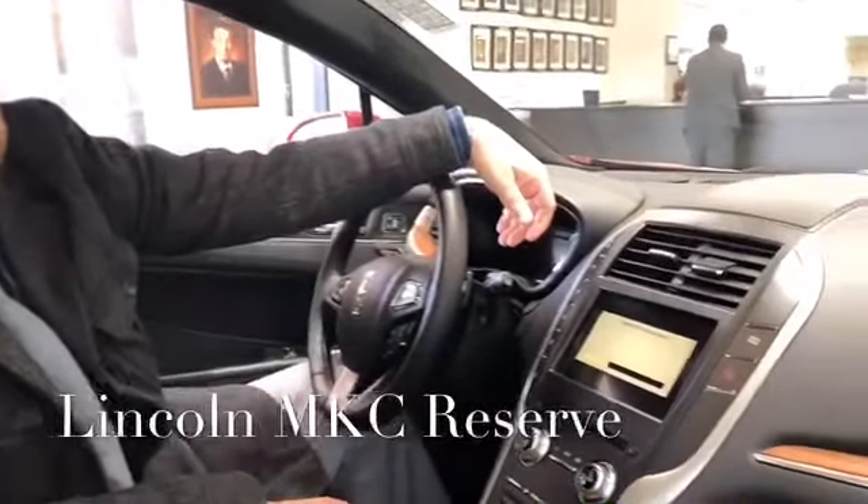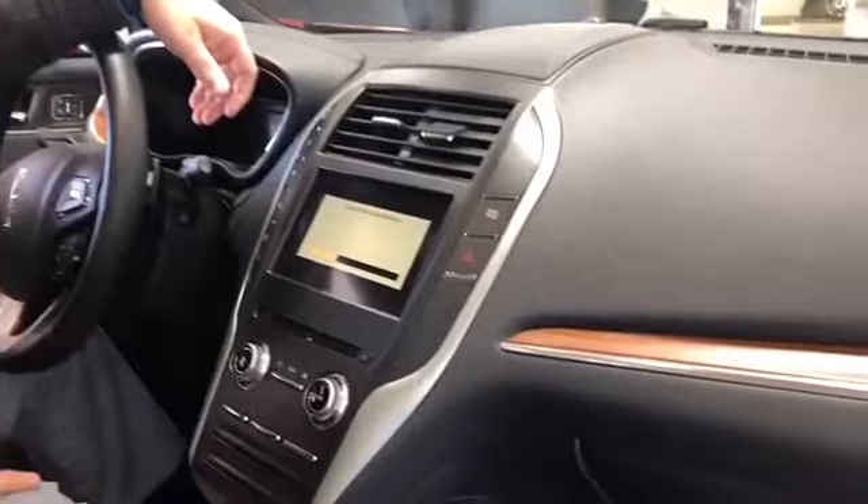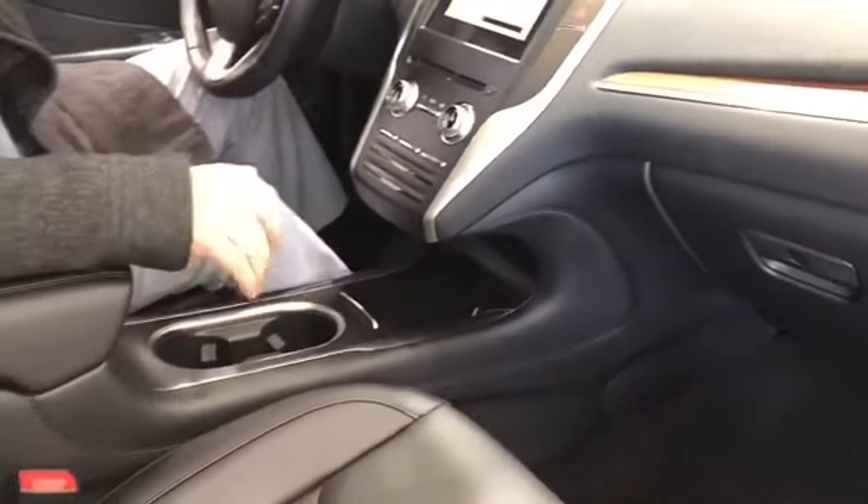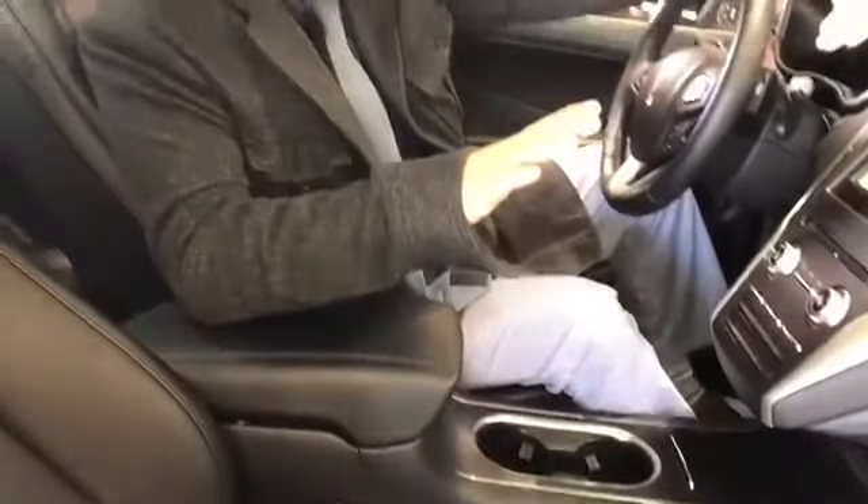So now we're sitting in ruby red Lincoln MKC number two. Can we spot the difference? Basically, we've got the exact same interior, the same black leather furnishing, the same technology programs. We've got the navigation system, the backup camera, the dual panoramic sunroof. Everything is virtually identical between this model and the model we just looked at outside.